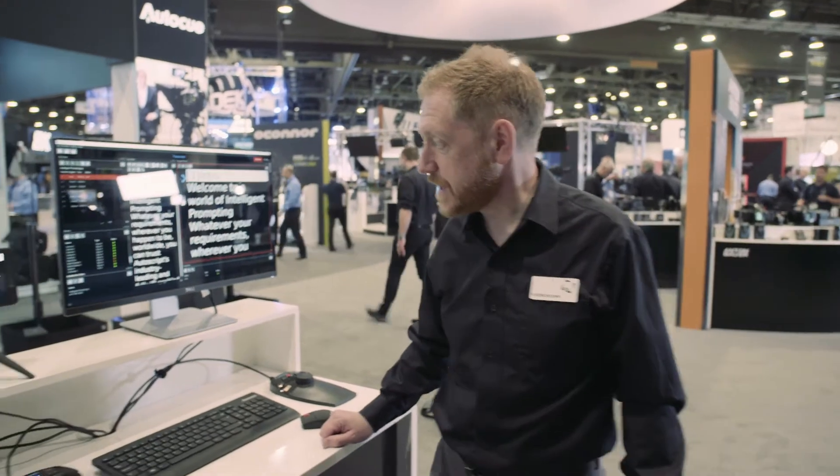I'm Robin Brown from Autoscript and AutoQ. I'm the product manager for both brands and this year we have launched a new prompting software application and controllers — a completely new range of prompting application.